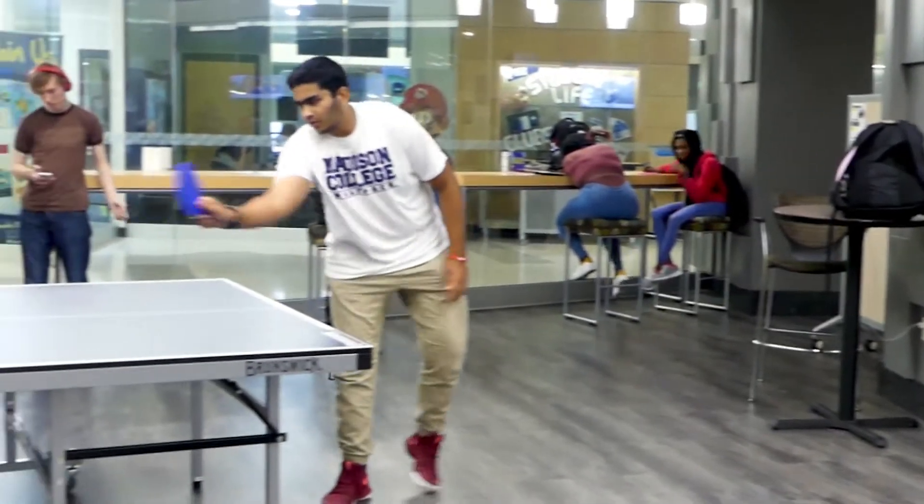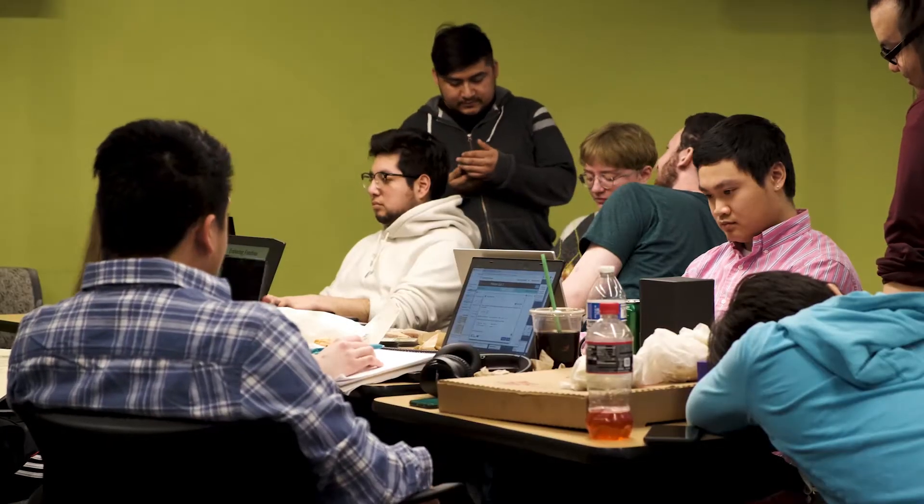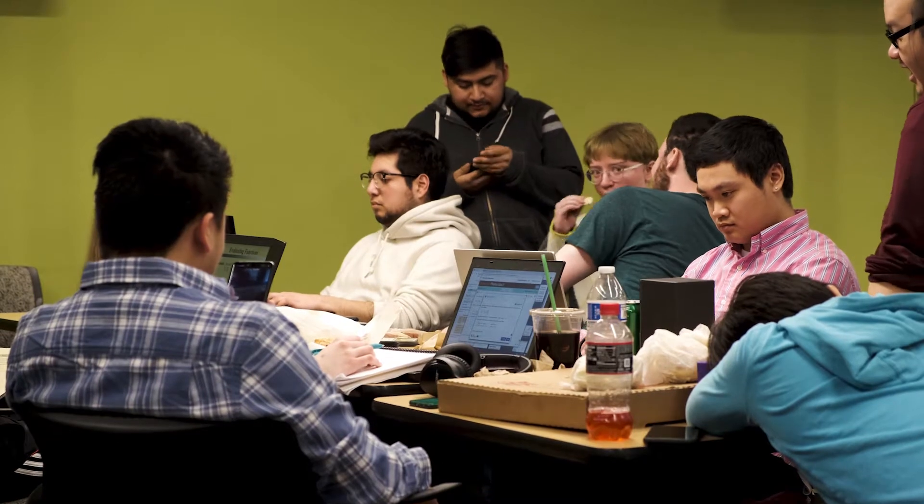Located on the first floor of the Truax campus, next to the Starbucks coffee shop, the Wolfpack Den is a great place to hang out between classes, meet friends, play games, and blow off some steam.